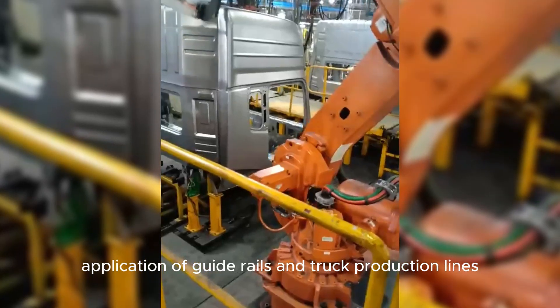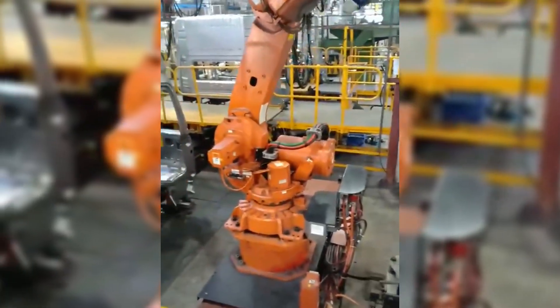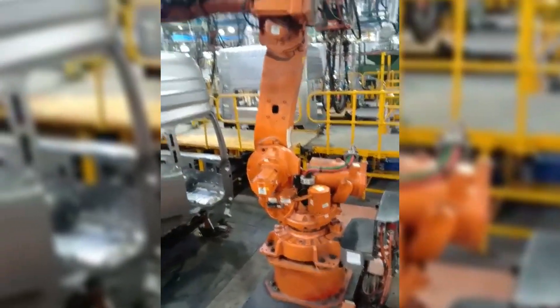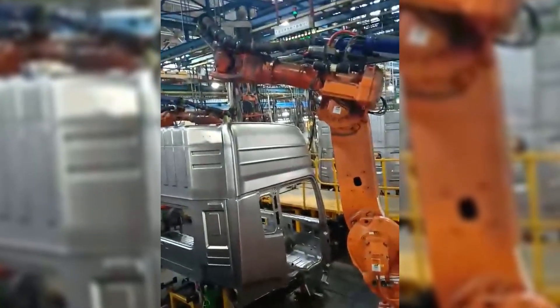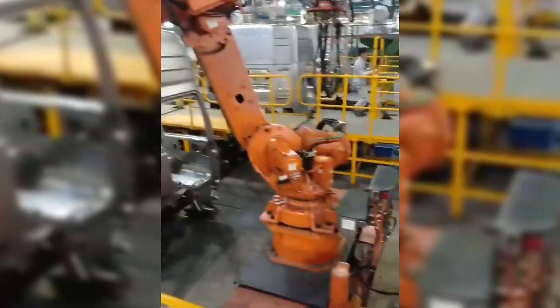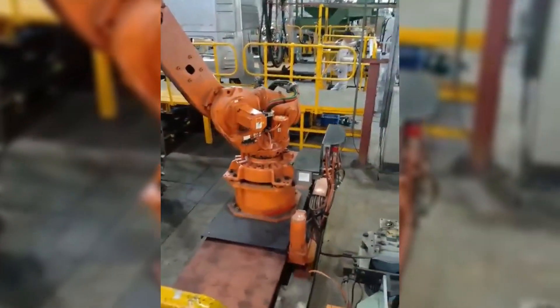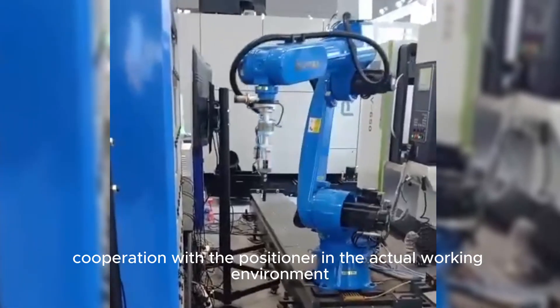Application of guide rails in truck production lines. Cooperation with the positioner in the actual working environment.